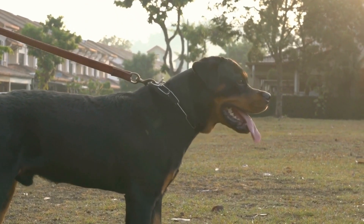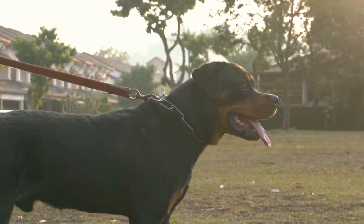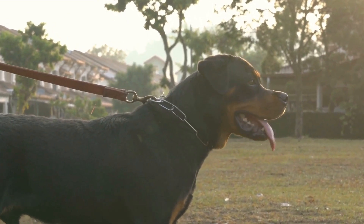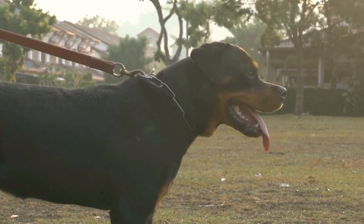In this video, we will explore the joys of hiking with your Rottweiler and provide some essential tips to ensure a safe and enjoyable experience for both you and your canine friend.